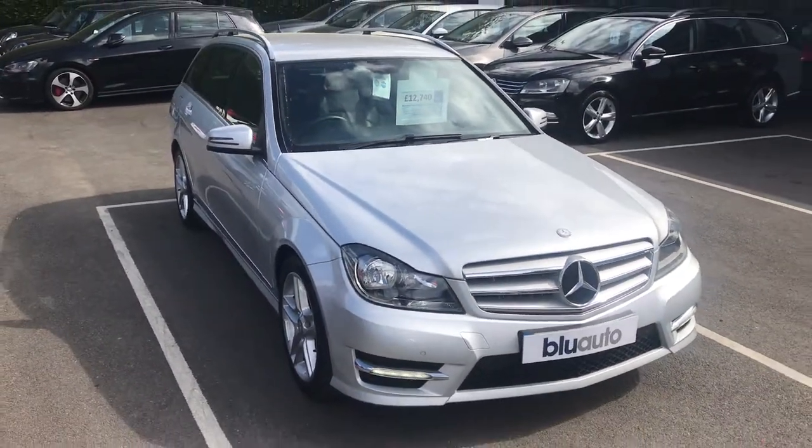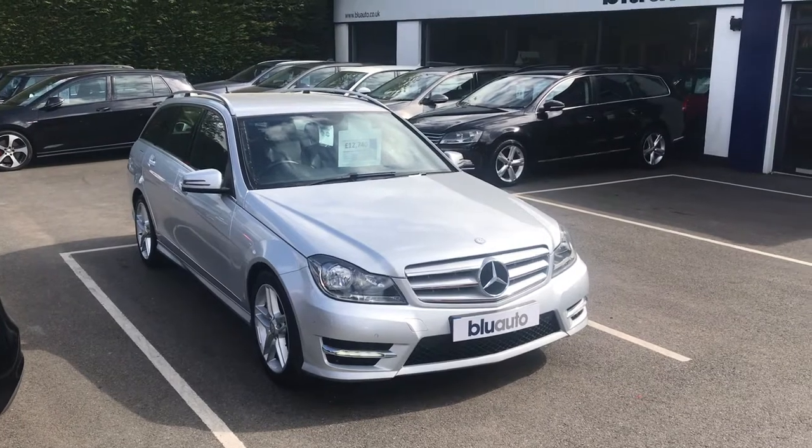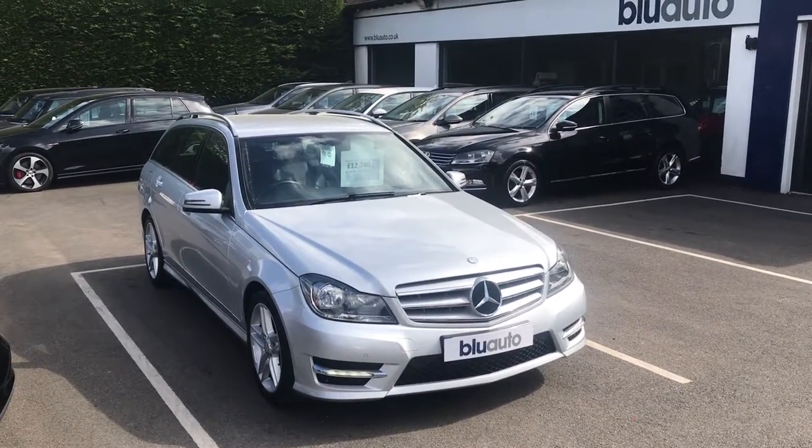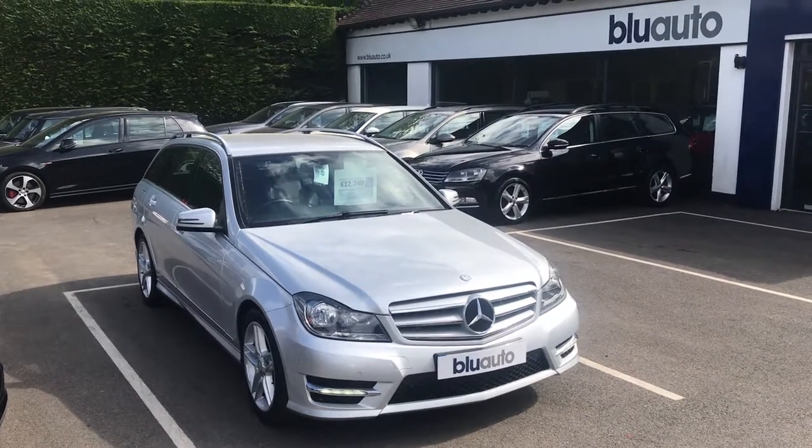If our Mercedes C180 is a car that interests you, please feel free to look at more pictures and information on the website, or give us a call in the showroom on 01825 761 222.